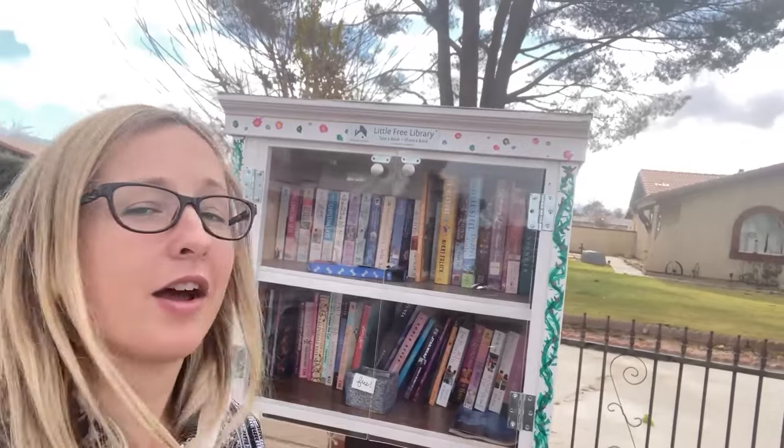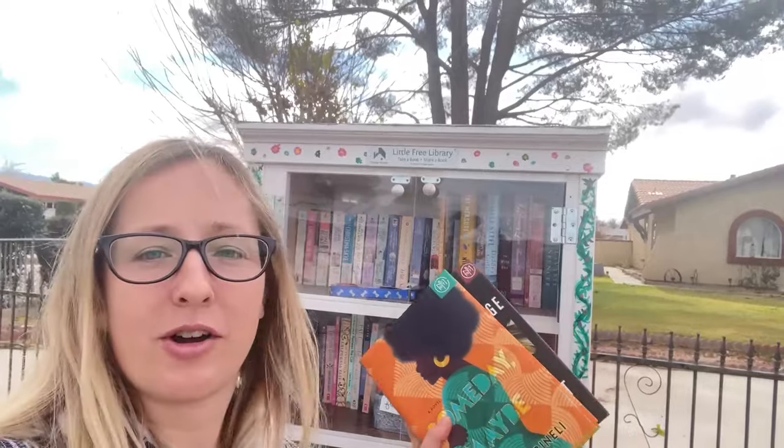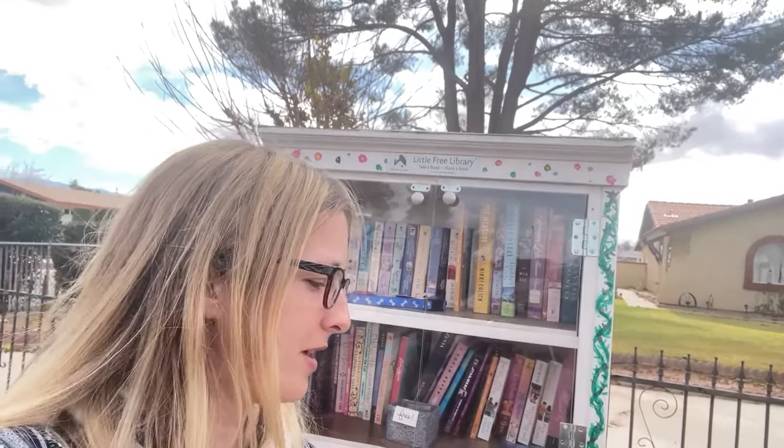We are at the next Little Free Library in Apple Valley. I thought there were originally six in this area but there are like 10, so I'm just going to stop at a handful because I'm still halfway to San Diego. This one is super cute with a nice display of books and some other goodies. I'm going to leave Someday Maybe and A Good Marriage, so hopefully those work out well for this neighborhood.